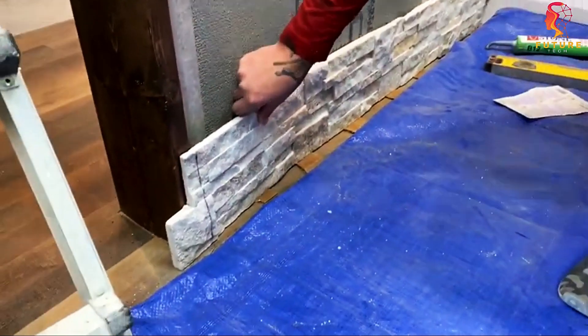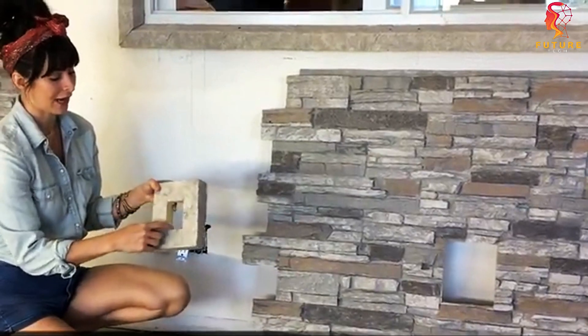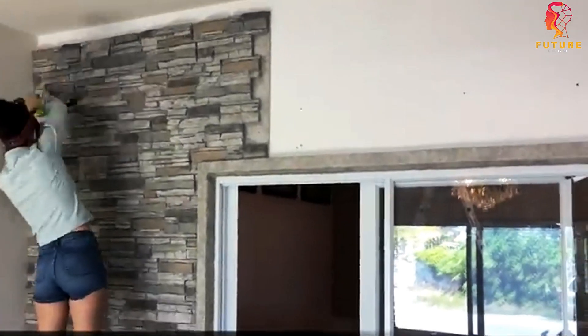These durable molded poly-resin rocks come in various shapes and textures, and they're weather-resistant. With enough space for your keys and other small items, these fake stones are a clever solution to outdoor security.